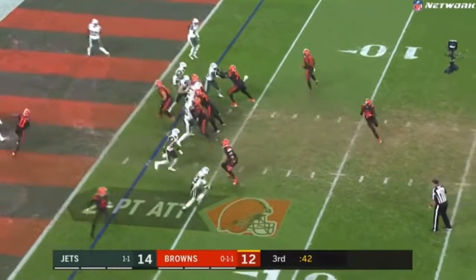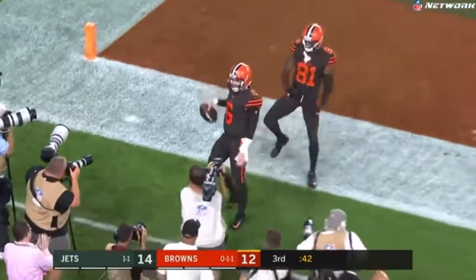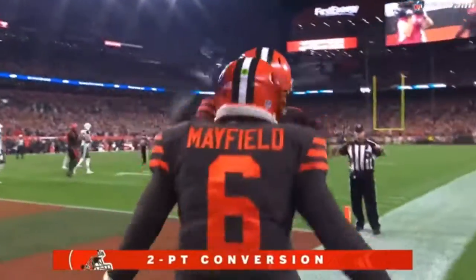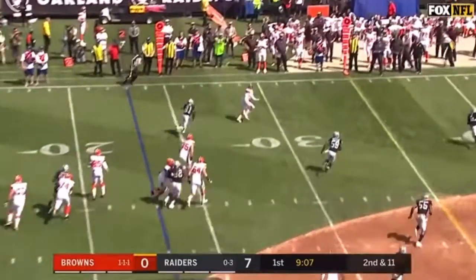Pressure off the edge. Little trick play and a throw to Baker Mayfield to tie the game. He's on the sidelines. Catch nullified with a penalty on Callaway.